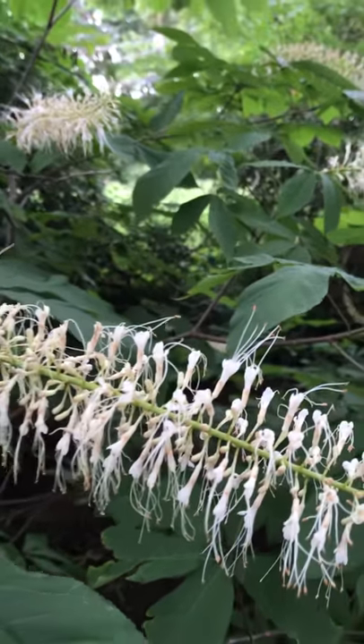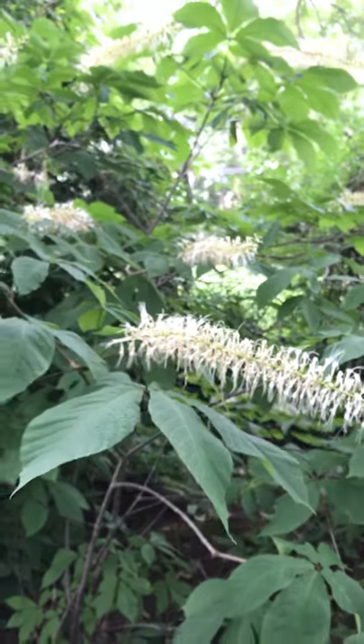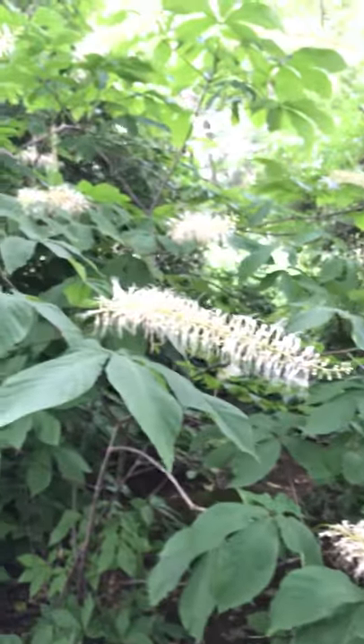They grow in part shade in moist, well-drained soils and are tolerant of deer, rabbits, and wet soil. They'll grow to be about 8 to 12 feet high and wide and will spread even more in good sites.